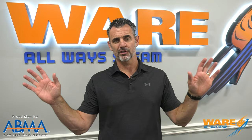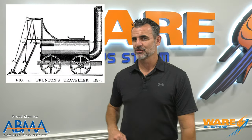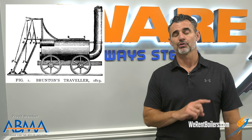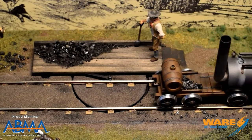We take steam and culture and try to show you where they meet. Today we have this strange-looking contraption that was called the Steam Horse. It was also called the Mechanical Traveler, made by William Brunton in the early 1800s. What a goofy-looking thing, but I love it. That's why Steam Culture is so unique.